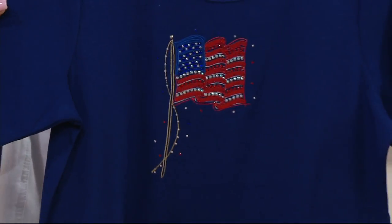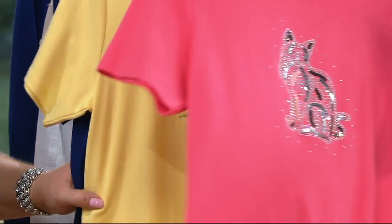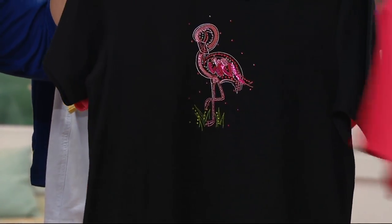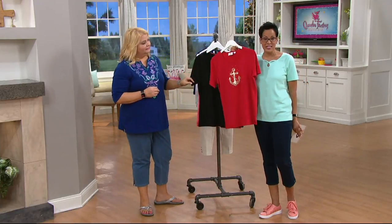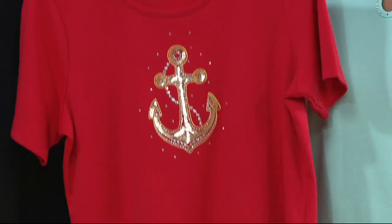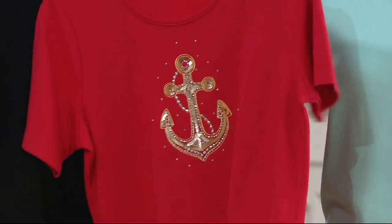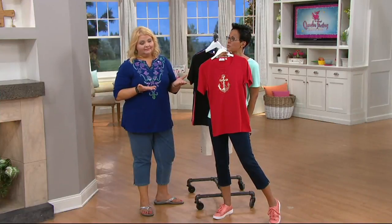And then here happens to be the Flag and the Light Navy, extra-extra-small to 3X. All of these, customer top rated, are actually $41 — two easy payments of $20.50. However, when you get to the Anchor Red, it's actually $31.12, so we've got a little bit of a sale on the red Anchor — two easy payments of $15.56. How about a little red, gold, and blue for the 4th of July?